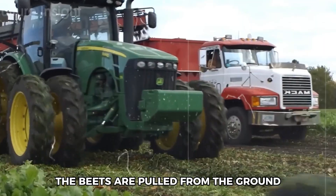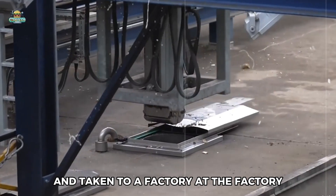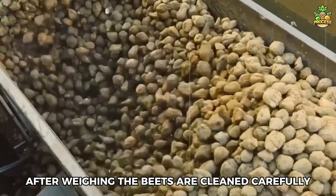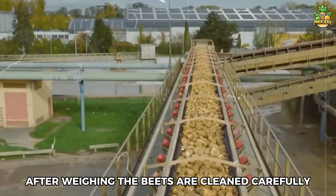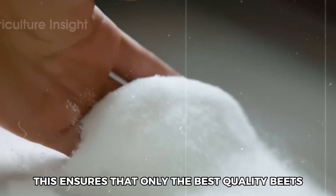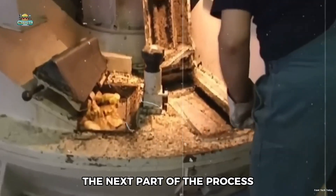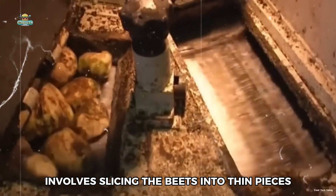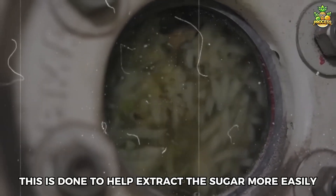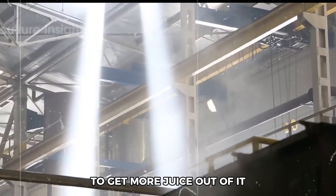When it's time to harvest, the beets are pulled from the ground and taken to a factory. At the factory, the first step is to weigh them to know how much they've grown. After weighing, the beets are cleaned carefully to remove any dirt or impurities, ensuring that only the best quality beets are used for making sugar. The next part of the process involves slicing the beets into thin pieces to help extract the sugar more easily — like cutting a fruit into smaller pieces to get more juice out of it.